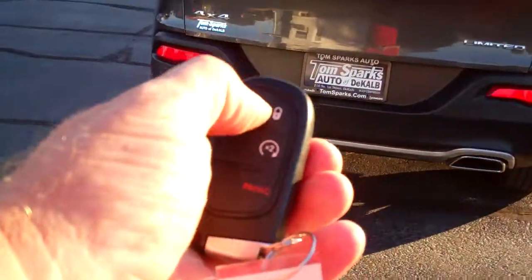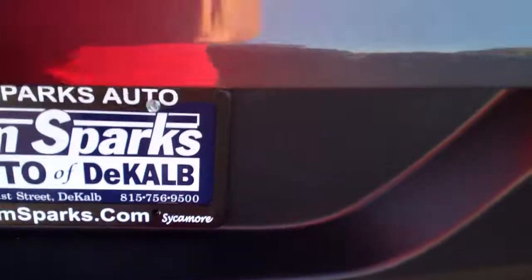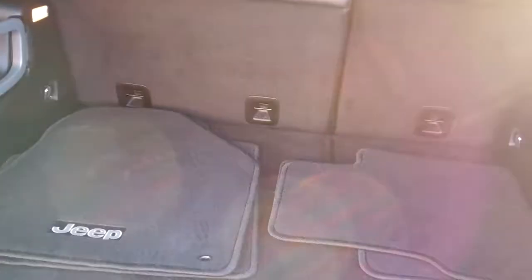We got keyless entry into the car and remote start. Easy liftgate. Good room back here — you can fold those seats down if you need to. You got an organizer and those nice clean floor mats that come with the car too.